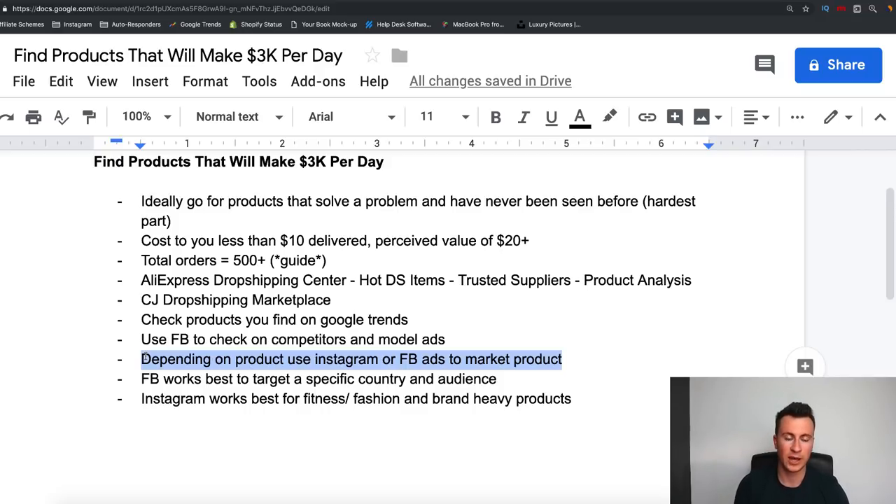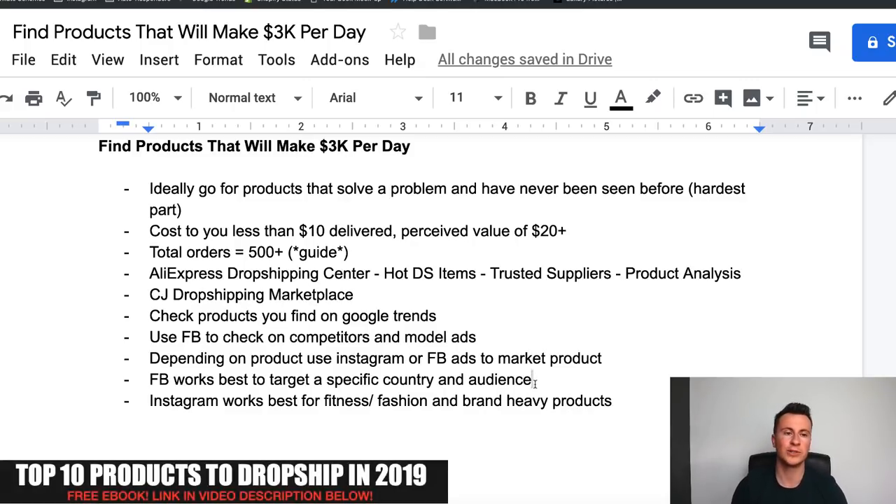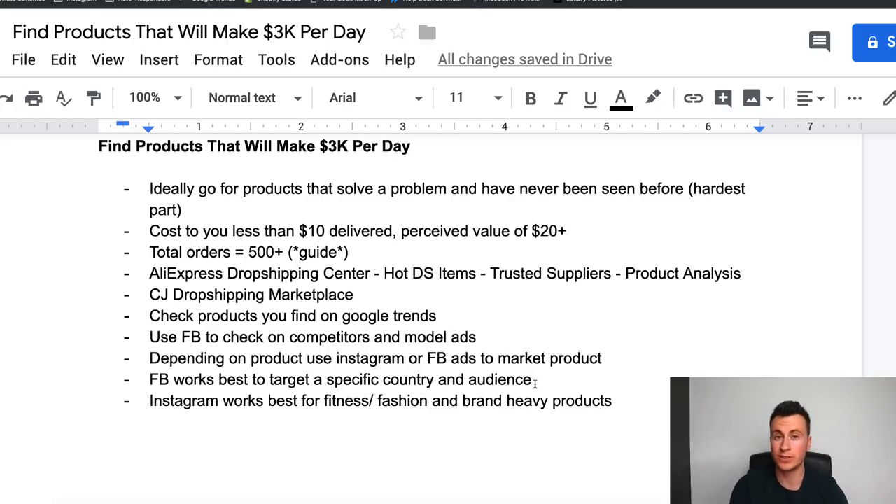In terms of how you would then go ahead and start marketing the product, it really does depend on the product. Facebook works best when you want to target a specific country, because you lose that control with Instagram influencers - somebody might have 100,000 followers but 50,000 from the US, 30,000 from the UK, and 20,000 from various other countries. If you want to focus on one particular country and one specific audience - say people interested in dog walking - you can't beat Facebook for the targeting options it gives you. For Instagram, niches like fitness and fashion tend to work best because they're very visual niches and those spaces are absolutely huge on Instagram, so they lend themselves well to influencer marketing.